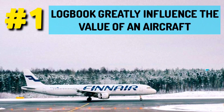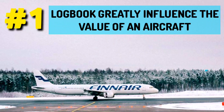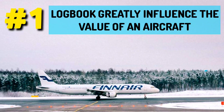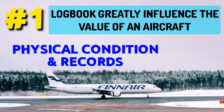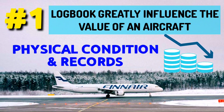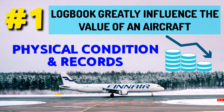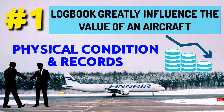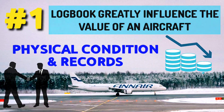1. Logbooks greatly influence the value of an aircraft. When it comes to buying an aircraft which has already been in service for some years, it's really crucial to check its physical condition and records, i.e. logbooks. The aircraft's price is significantly reduced if the seller doesn't have proper records. That's why it's always helpful for yourself and for your company to keep records in a proper and safe manner.